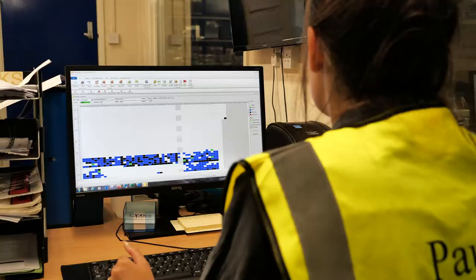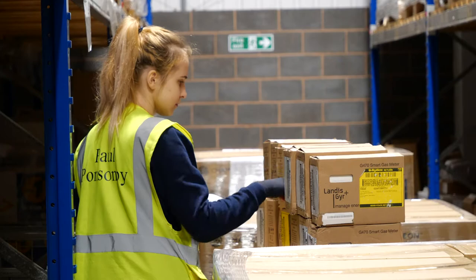We undertake a variety of value-added services for our customers including labeling, re-boxing, barcoding, kitting, packaging management, and general rework.